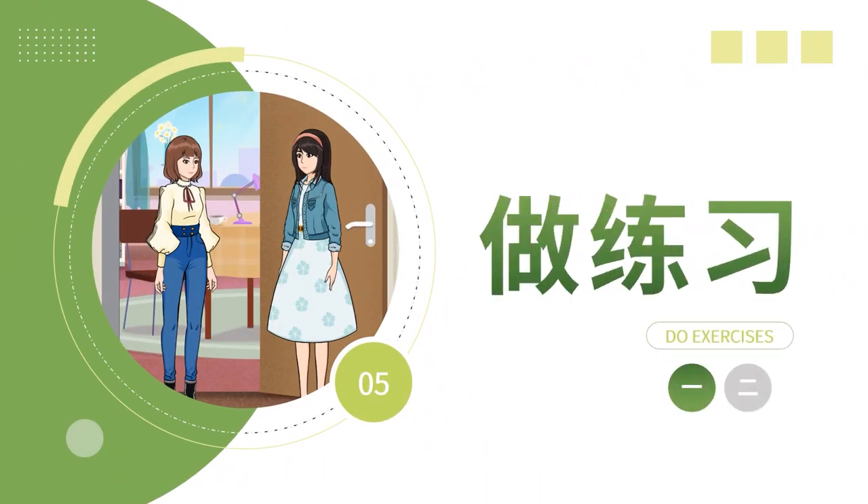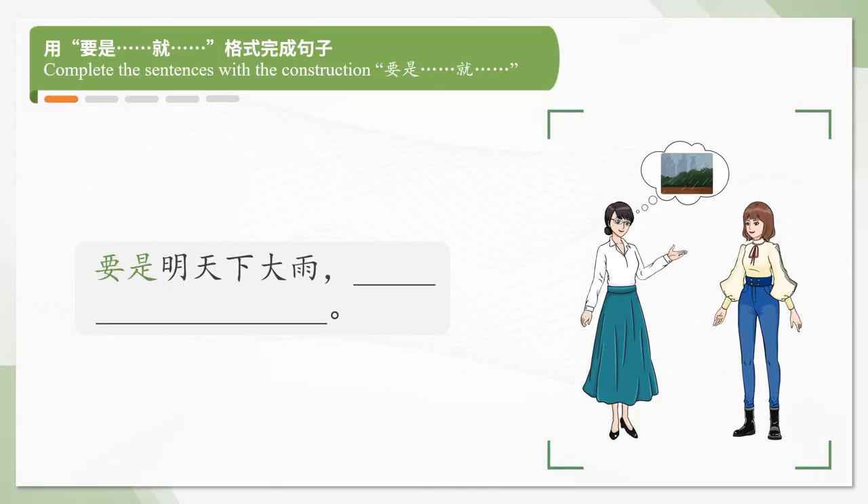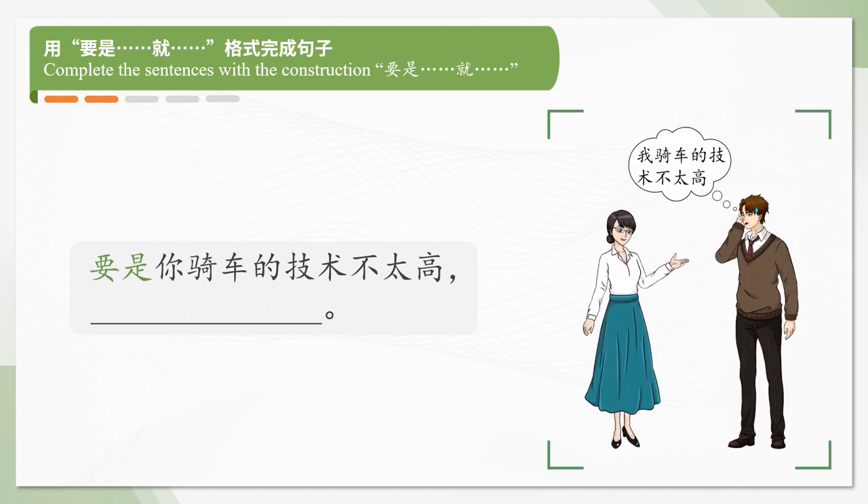Now let's do some exercises. Complete the sentences with the construction 要是...就。要是明天下大雨，我们就不出去玩了。要是你骑车的技术不太高，就不要骑太快。